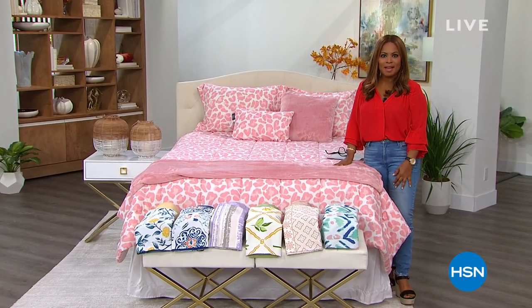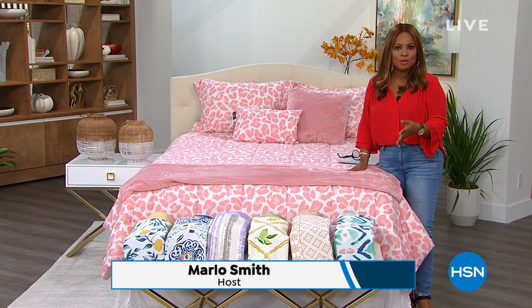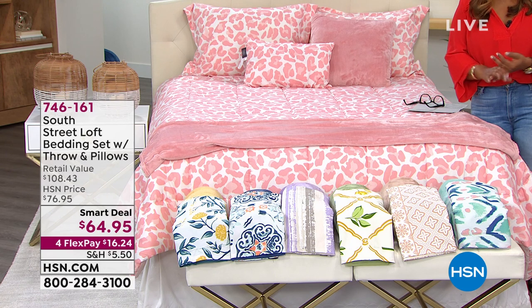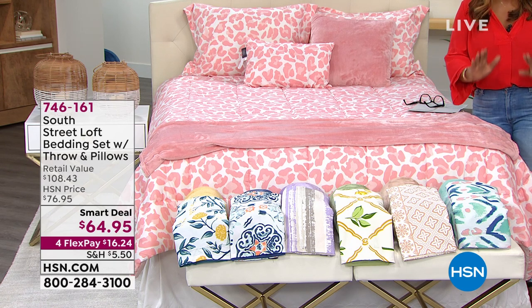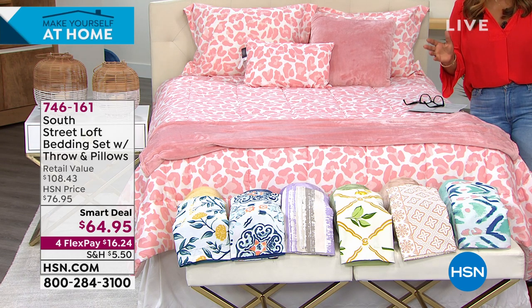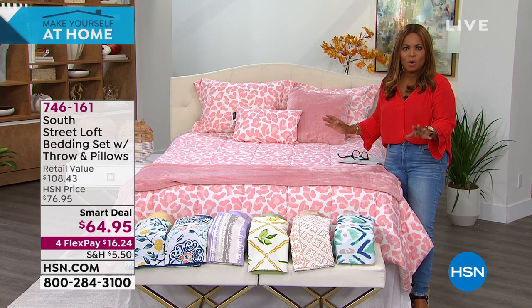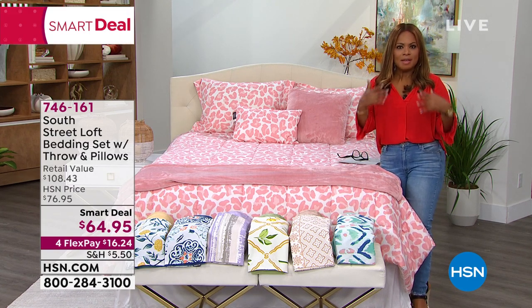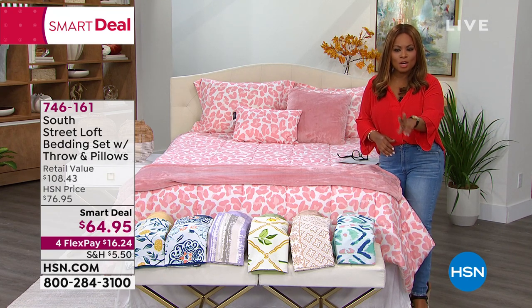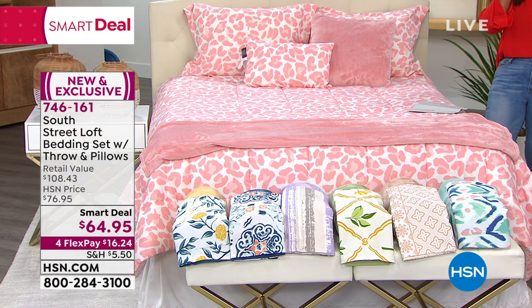I am so happy that you're here today. My name is Marlo — thank you so much for being here. As promised, we're going to dive right into our smart deal. A smart deal is an exciting value like our Today's Special — limited quantity, special value. This is the first look at this smart deal, from South Street Loft, which is a proprietary beautiful home brand here at HSN. This is one of the most beautiful smart deals we've ever offered — if you want to give a bedroom in your home a complete refresh, you'll be able to do it with one purchase at an incredible value at less than $65.